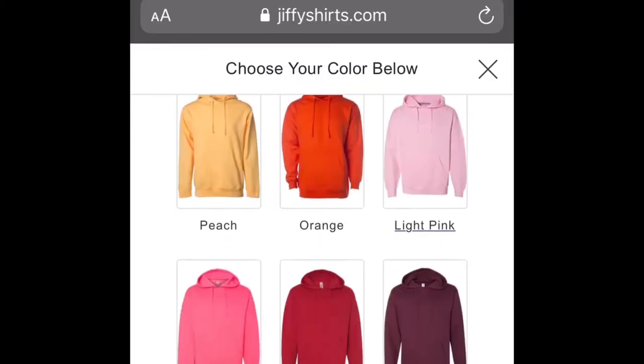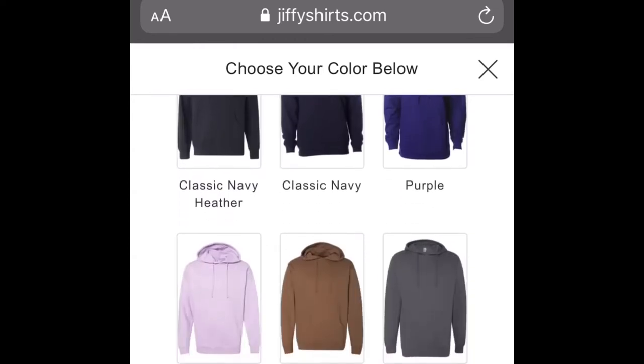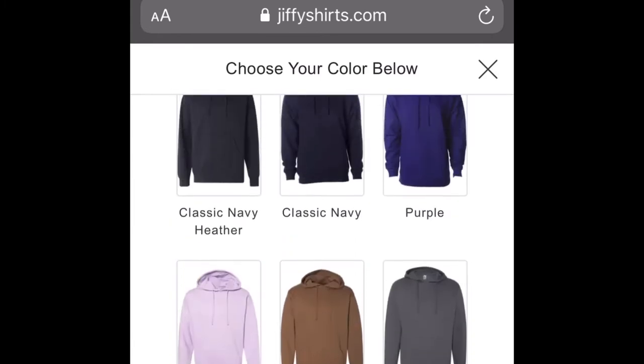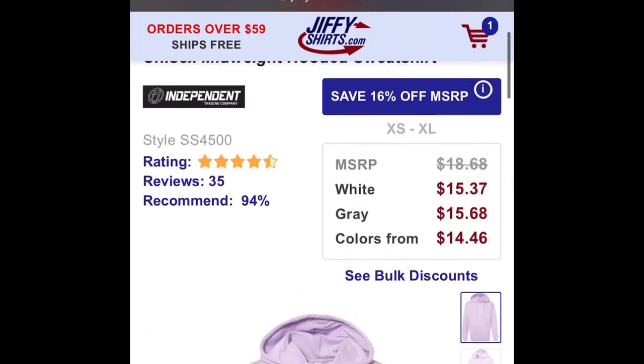These are all the colors they offer — my customers are always shocked by how many colors there are. A cool thing about this hoodie is you can wear it any kind of season, summer or winter.